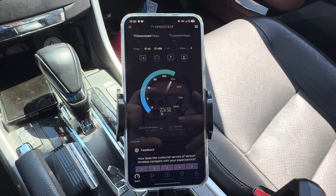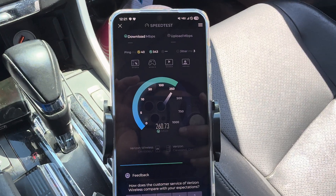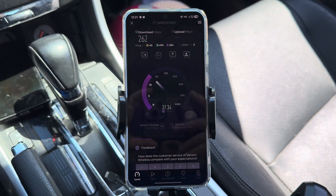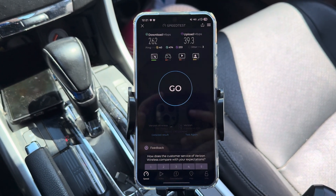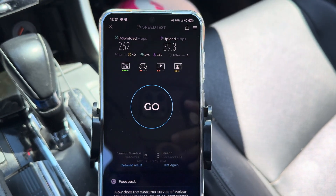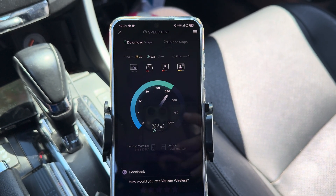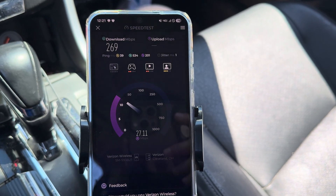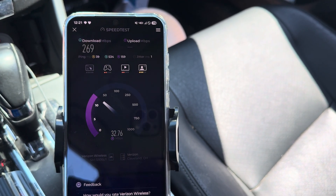Let's try it on LTE — maybe the 5G is the problem. It looks good on LTE — LTE looks great. 262 down, 39 ping at 40. That's pretty good. Let's run a second one. There's some instability on the 5G side, actually. LTE looks good — 260, 270. Although I don't see it connecting to CBRS. That's weird — usually there's CBRS on these sites. I'd be surprised if it wasn't on there.